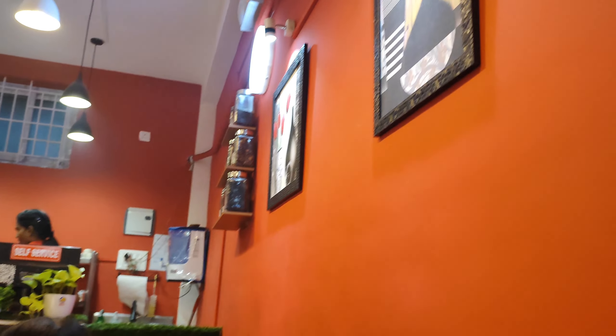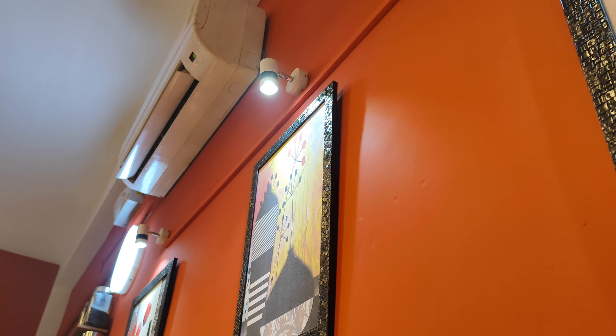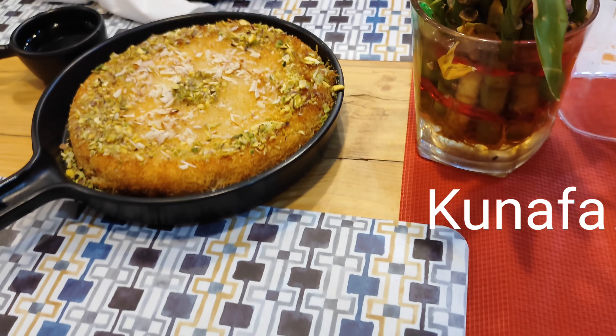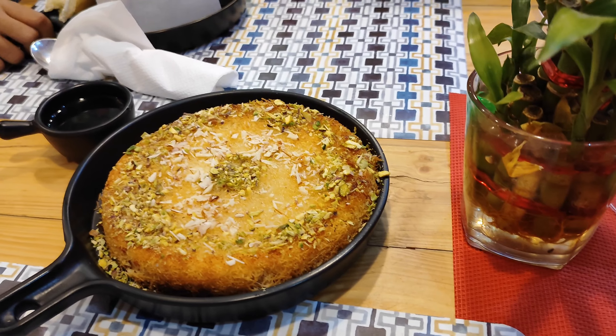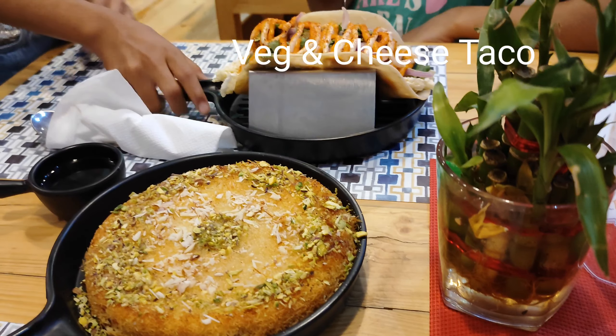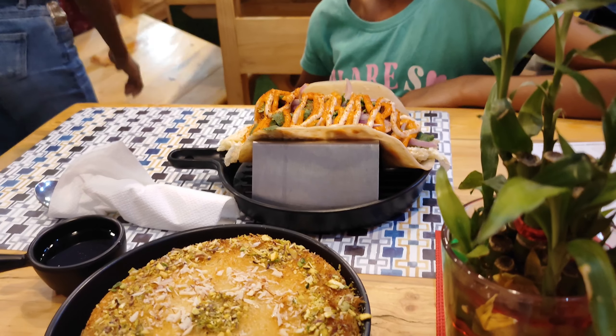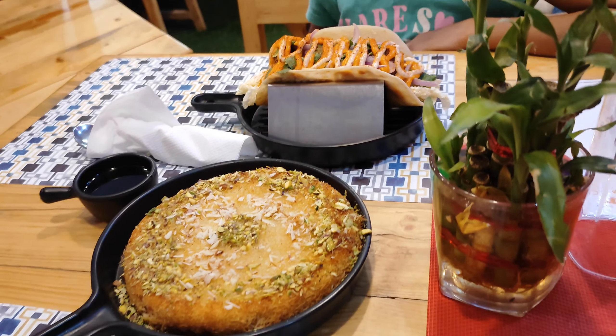We have ordered dishes like lasagna, tacos, and kunafa. Lasagna is a cheesy Italian delight with layers of pasta, meat and tomato sauce. Kunafa is a mouthwatering Middle Eastern dessert with sweet cheese and crispy pastry. And tacos is an iconic Mexican dish with various fillings and toppings.